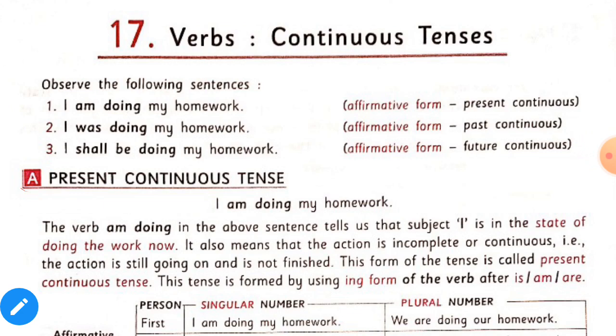Now, first of all, observe the following sentences. The first one is: 'I am doing my homework.' This is the affirmative form of the sentence and this sentence is in present continuous tense. The second is: 'I was doing my homework.' This is also the affirmative form and this sentence is in past continuous tense. And the third one is: 'I shall be doing my homework.' This is also affirmative form and this sentence is in future continuous tense.